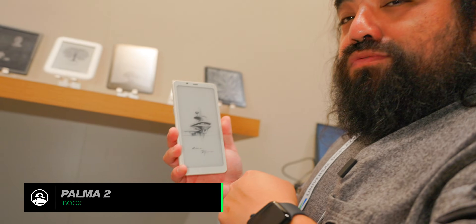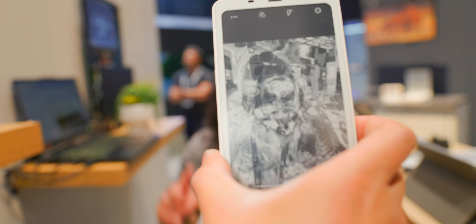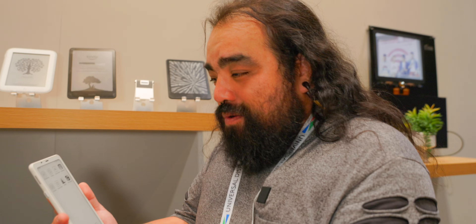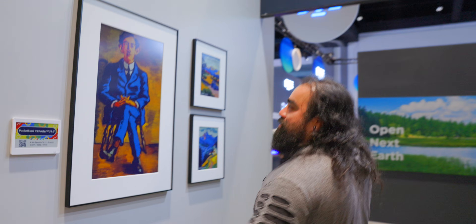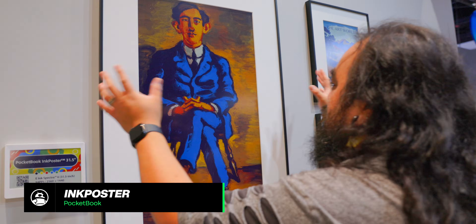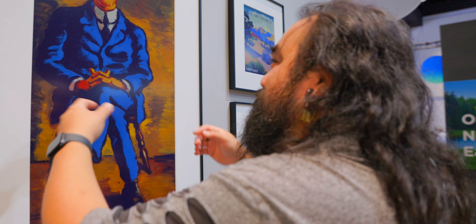We've got Kindles, Nooks, the usual stuff, but one that really caught my eye is the Boox Palma 2. It looks like a regular e-ink reader but it's not — it's got a camera, full Android OS, Google Play Store, a browser, and the Kindle app. Great for camping or at home. It massively expands battery life; if you ever look at your battery usage, most of what kills your Android phone's battery is the screen. Also here is the Pocketbook Ink Poster 31.5-inch — it looks so real, like an actual painting, but it's an e-ink display so you can change what it shows.